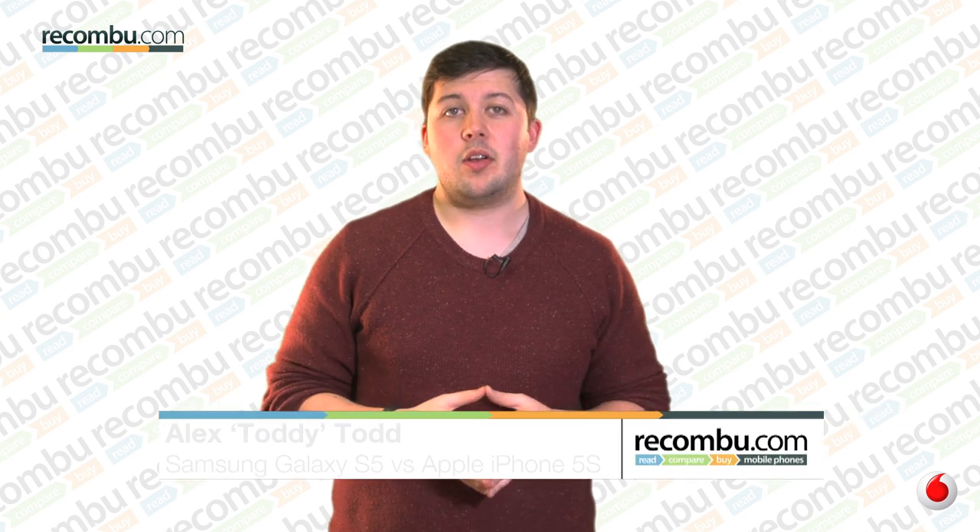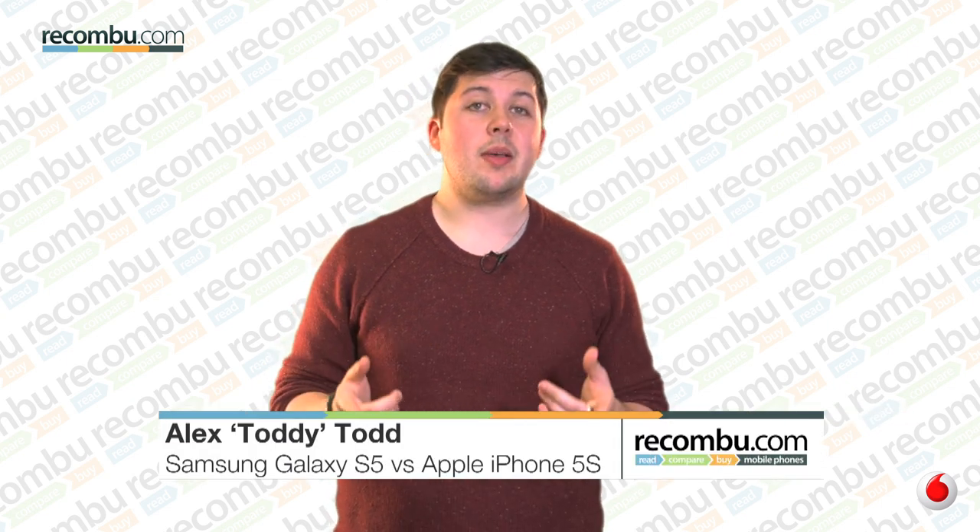What does it take to become the best-selling smartphone of the year? That's a question that the new Samsung Galaxy S5 and the Apple iPhone 5s want to try and answer.